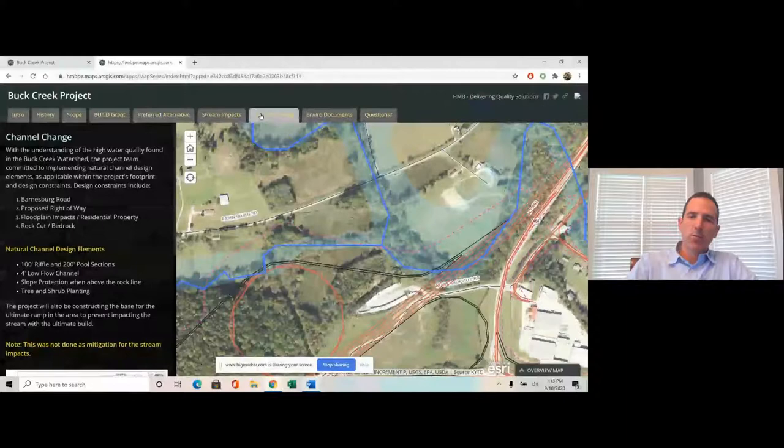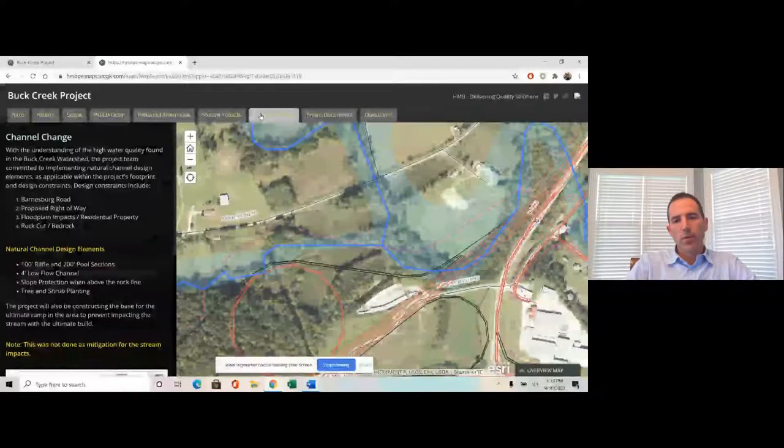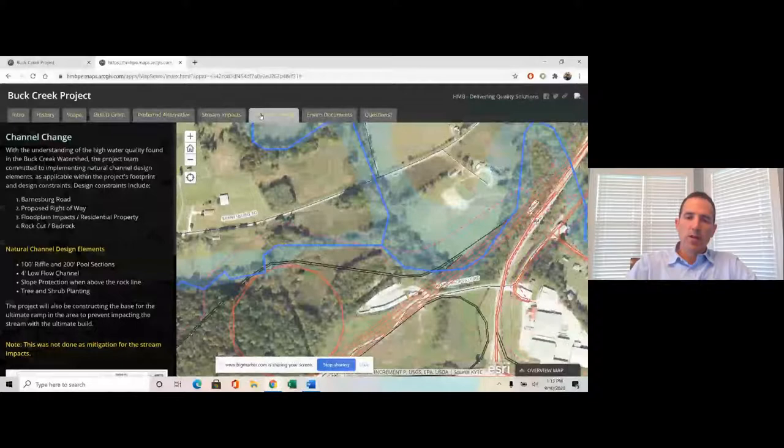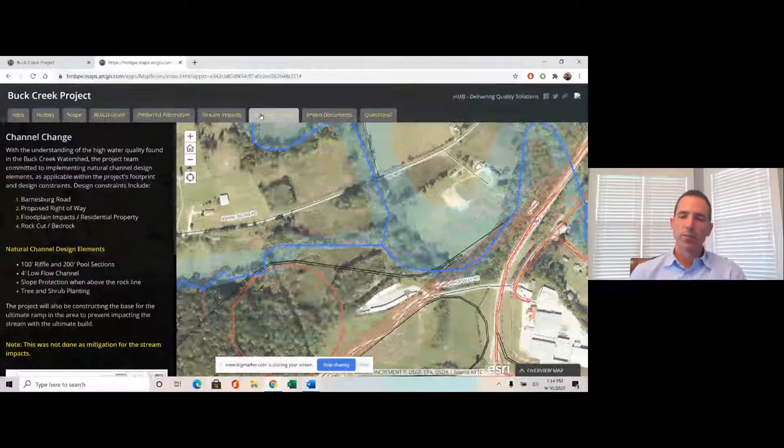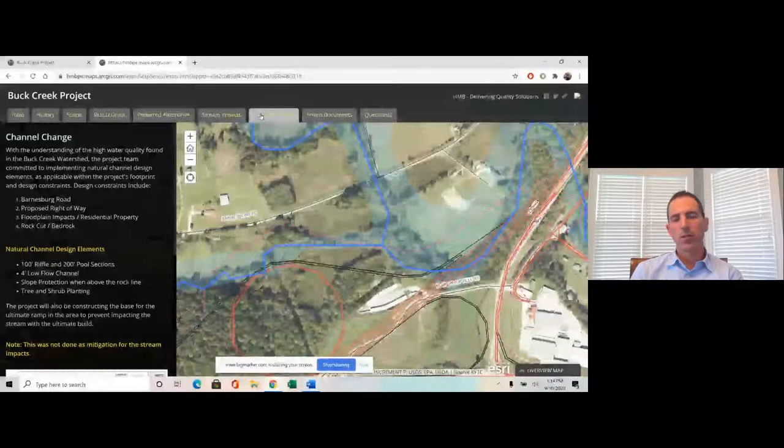With those stream impacts, we brought this to the district early, and they were aware of it too. We did a lot of early coordination because we didn't want these impacts — given the length of the impacts and the quality of the stream within this watershed — to cause a roadblock to the project in terms of scheduling, cost, or mitigation requirements. We coordinated with the design team, with DEA, and even talked to US Fish and Wildlife to discuss this and see if there would be any issues.